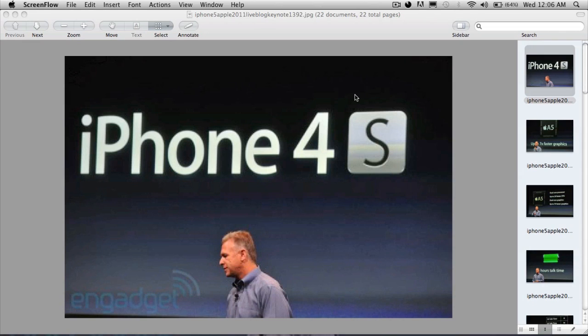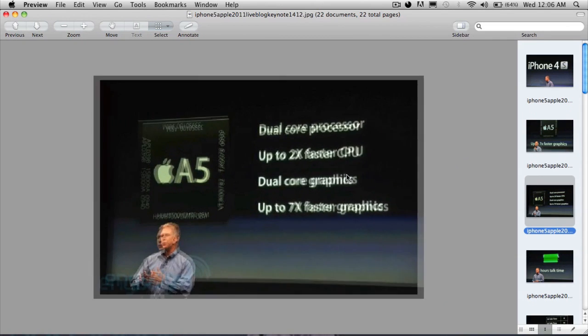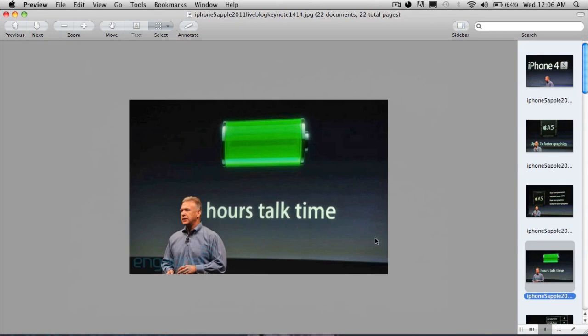Here is the iPhone 4s branding image, and right here we've got that the iPhone 4s uses the A5 chip, which was of course obvious. It shows us that it has 2x faster CPU and 7x faster graphics — nothing new, we knew about this from the iPad 2 keynote.